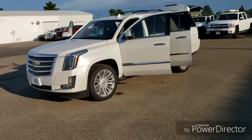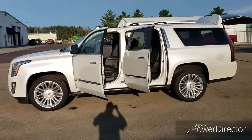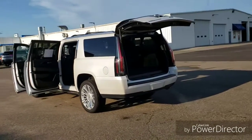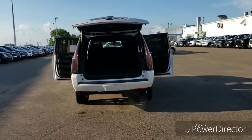Hello and thanks for shopping at Johnson Motors. Here we have a 2016 Cadillac Escalade ESV Platinum. This one comes with the 6.2 liter V8, 8-speed automatic transmission, and four-wheel drive. It is in the crystal white tri-coat with jet black interior.